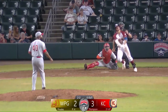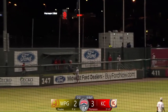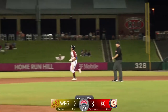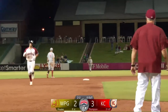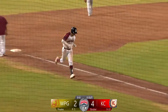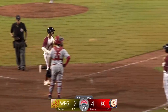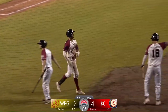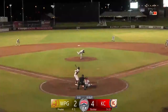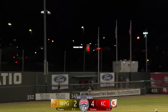The 2-2 pitch — breaking ball, hit deep to left. Back goes Hill to the warning track, he's at the wall — and it's gone! David Thompson with his league-leading 11th home run of the year. No question about this one — it goes into the Goldeyes bullpen in left center field, and the Monarchs answer right back and re-extend the lead to 4-2.